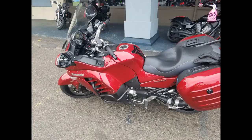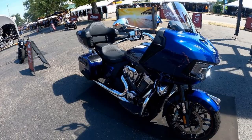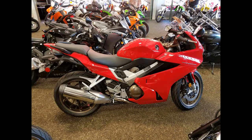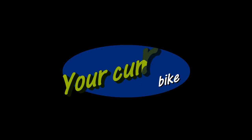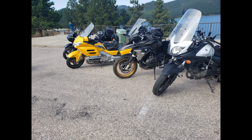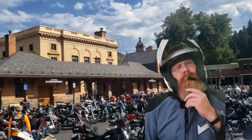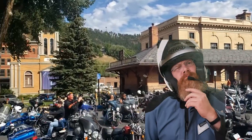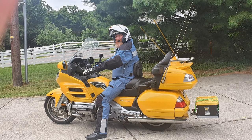Which motorcycle is best for touring? The best motorcycle for touring is the one you have right now. Don't go out and buy a motorcycle for touring if you've never toured. There are many questions that go into a dedicated touring bike — the first one being, do you even like it? So use what you have and you'll figure out what you need.